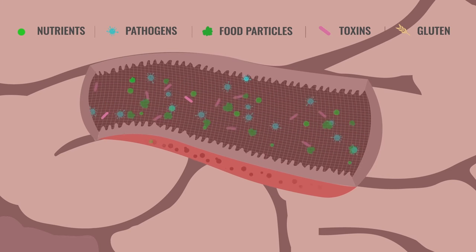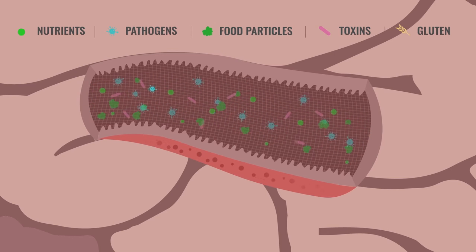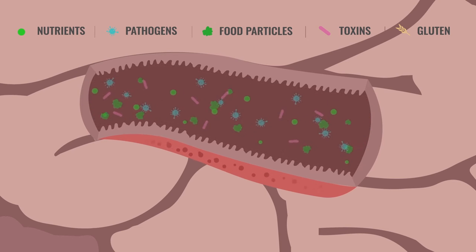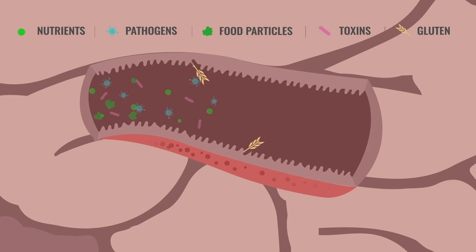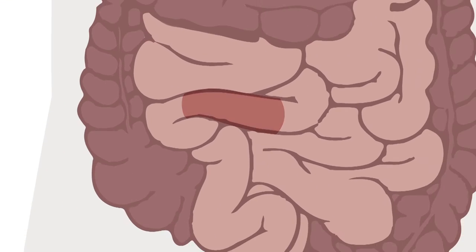Essentially, this net protects our bloodstream from undigested food particles, bacteria, and even viruses. So what does this have to do with gluten? Well, everything. Gluten can cause harm to this protective net, which then allows substances and particles to pass into the bloodstream that normally would have been blocked, causing damage to parts of our intestines.